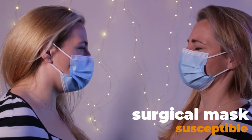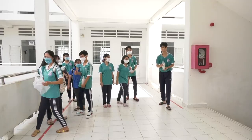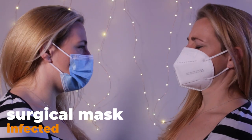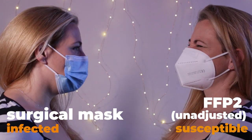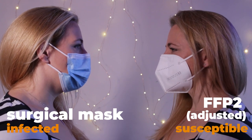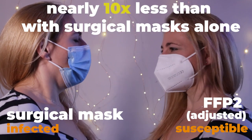If you're wearing a well-fitted surgical mask and someone infected with COVID is also wearing a well-fitting surgical mask, then the average risk of infection is around 10%. That might not sound like much, but it would only take 10 of these encounters before, statistically, you're infected. Now, assuming the infected person kept on wearing their surgical mask but you popped on an FFP2 — even if it wasn't well-fitted — it would cut down your risk of infection to less than 7%. If you took the time to make sure that your FFP2 was properly adjusted, then the infection chance plummets to just 1.5%. That's a nearly 10-fold difference just by changing your own mask type.